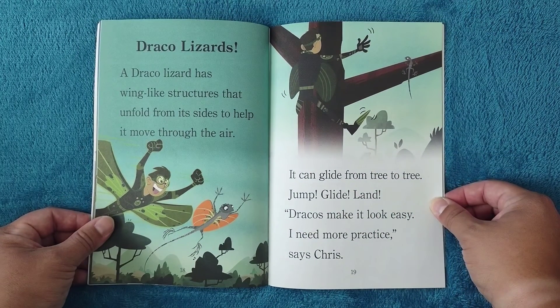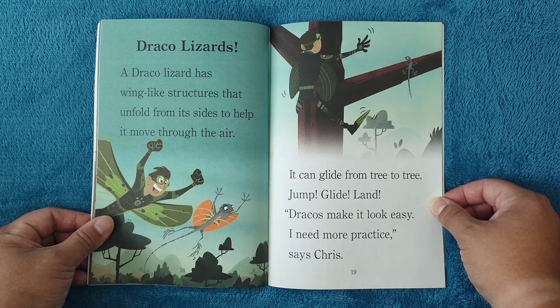Draco lizards: a draco lizard has wing-like structures that unfold from its sides to help it move through the air. It can glide from tree to tree — jump, glide, land. Dracos make it look easy! 'I need more practice,' says Chris.